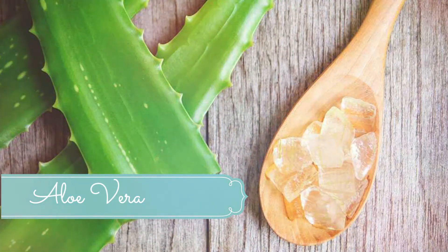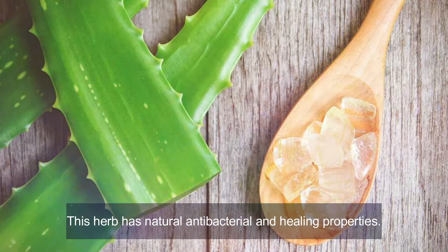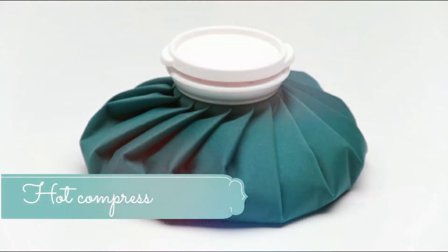Number seven: aloe vera. This herb has natural antibacterial and healing properties and has been used for ages to treat different skin problems. Open an aloe vera leaf and extract the gel from it. Apply the gel directly on the sebaceous cyst and let it stay for a few hours. Rinse it away before reapplying. Repeat this treatment two times per day. Aloe vera gel cools and soothes the inflamed regions effectively.